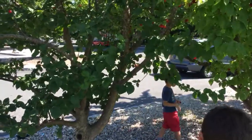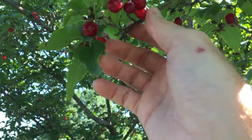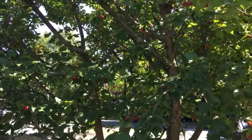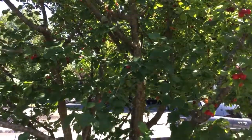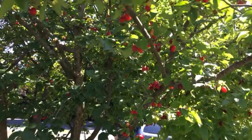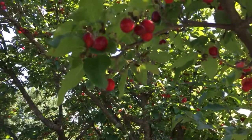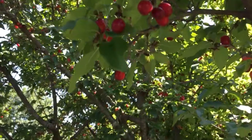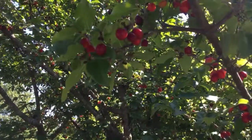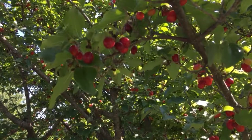The cornelian cherry is similar to a cherry. It's a shrub form — a small tree, probably about 10 to 12 feet tall. The fruit is smaller than a cherry, and there's one pit in there, so it is still a stone fruit. You can press them into juice, make them into wine, or just eat them fresh out of hand.